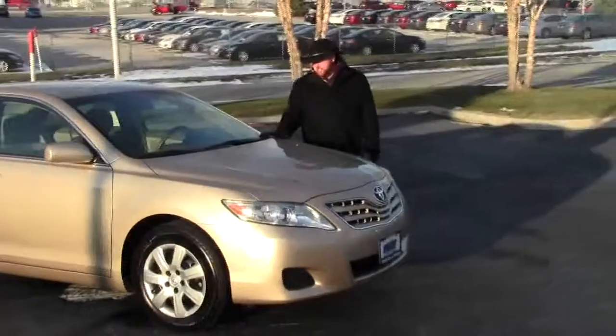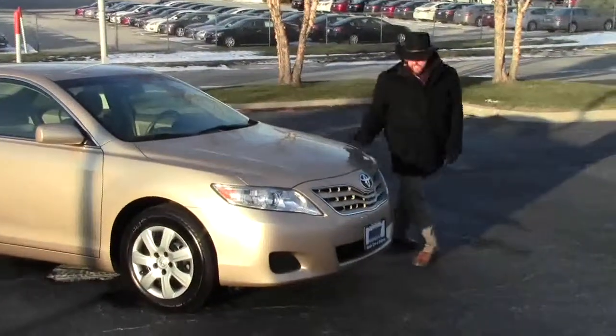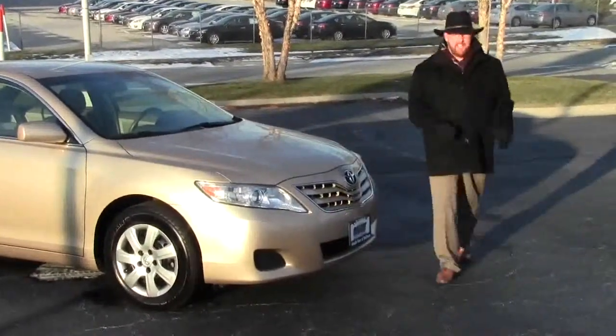Brian Kelly here for the Honda Giant, here to show you this 2010 Toyota Camry LE. Just came in on trade, has 66,000 miles.